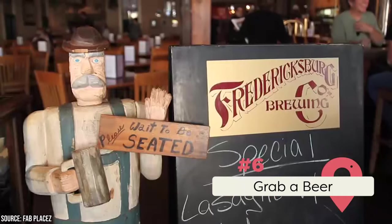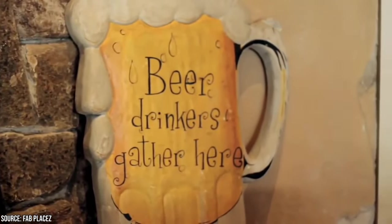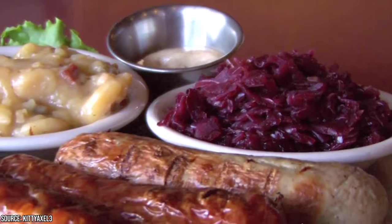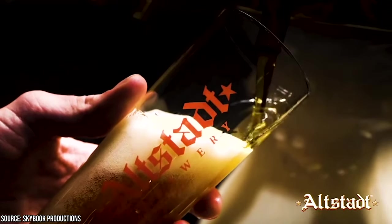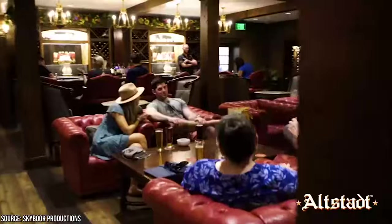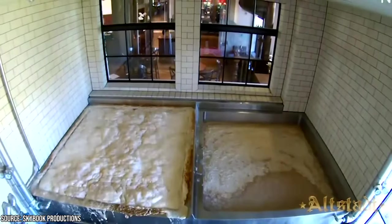6. Grab a Beer. As Fredericksburg is a town settled by German immigrants, one could expect it's a great place to grab a beer. There are two breweries in Fredericksburg that you've got to pay a visit to. The first is the Fredericksburg Brewing Company, which is the oldest pub in town. Along with a fine selection of craft beers, you'll also get a variety of delicious food options. You should also visit the Altstadt Brewery, where you can sample craft beers and enjoy a guided tour. There's also a restaurant to enjoy some grub along with your beers. If you find yourself in Fredericksburg, these two breweries are a must-visit.